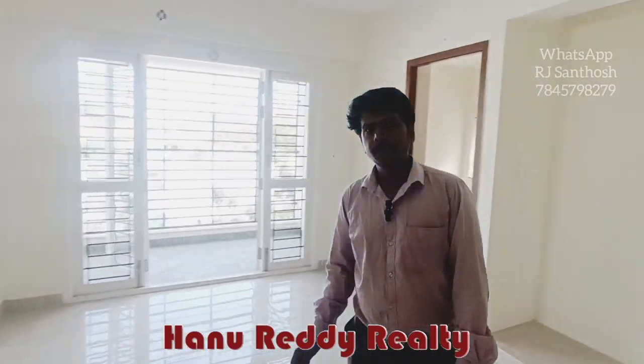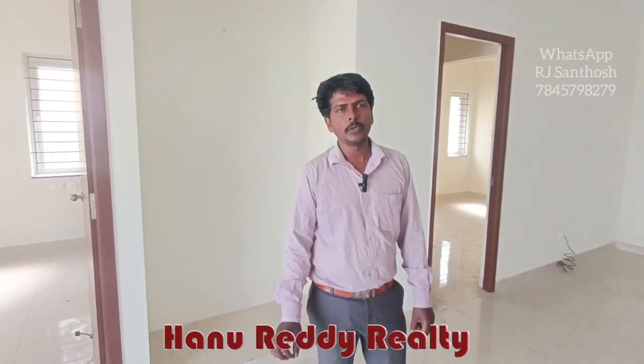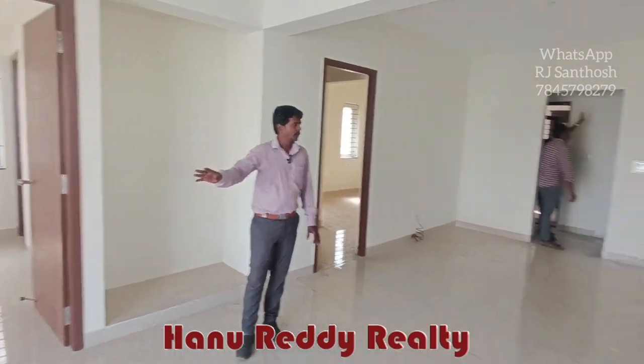This is a 3BHK property, 1500 square feet of built-up area, around 600 UDS, South-facing, 40 feet total. It has 1 to 3 bedrooms, brand new property, balcony available.